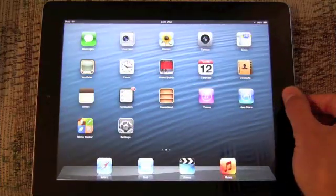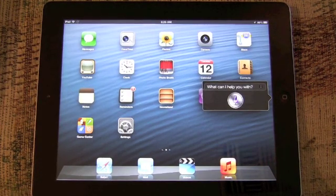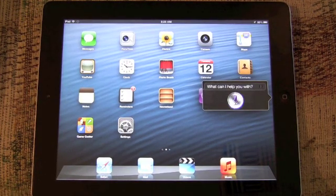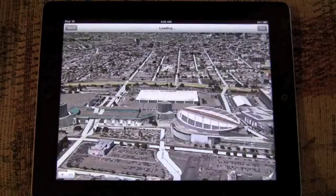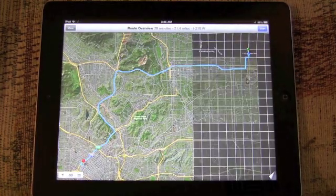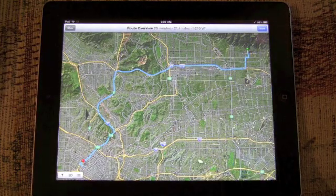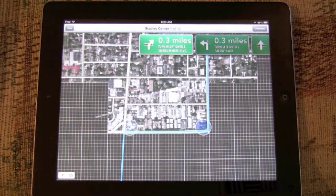Now let's move on to the iPad. Show me directions to Staples Center. Getting directions to Staples Center. The only Siri aspect missing on the iPad is turn-by-turn navigation, which we saw earlier on the iPhone version. So all you're given is visual feedback rather than audio feedback.